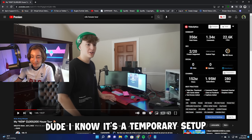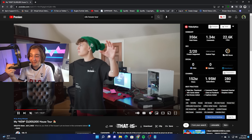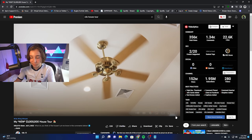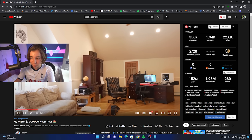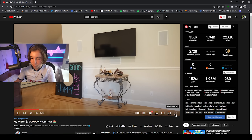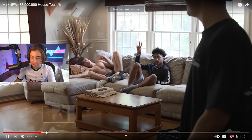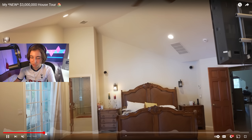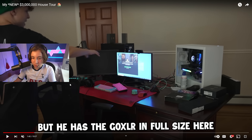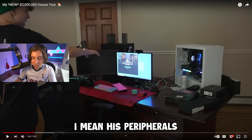If you guys didn't know, Klix moved into a temporary summer house. I know it's a temporary setup, but that's probably one of the worst looking setups in this video. I mean, I guess he's a pro player but he also has a pretty big YouTube channel. Of course he's not going to go all out since he's only going to be in here for like two or three months. This is the best shot we're going to see of his setup in the video, because the rest is basically just the actual house tour.